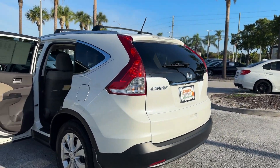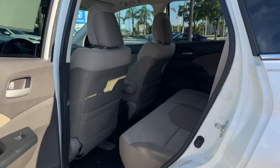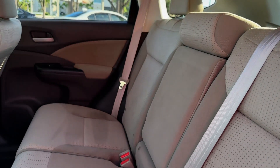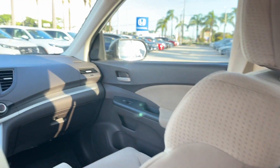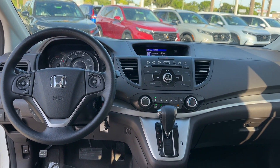Engine immobilizer, automatic headlights, auxiliary input, aluminum wheels, stability control, passenger side airbag sensor. Experience the difference. Test drive your dream car today.